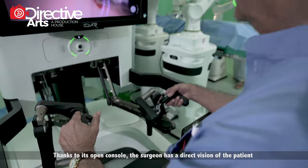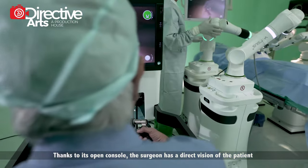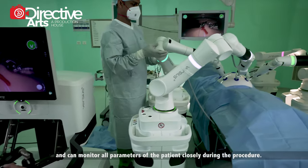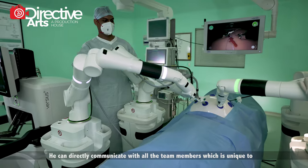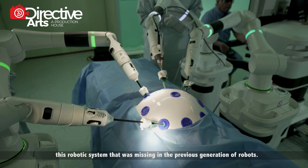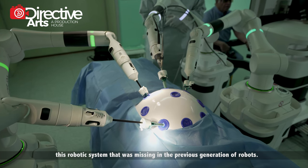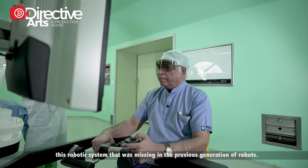Thanks to its open console, the surgeon has a direct vision of the patient and can monitor all parameters of the patient closely during the procedure. We can directly communicate with all the team members, which is unique to this robotic system and was missing in the previous generation of robots.